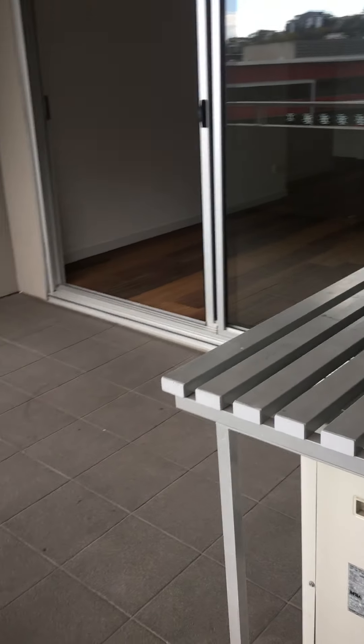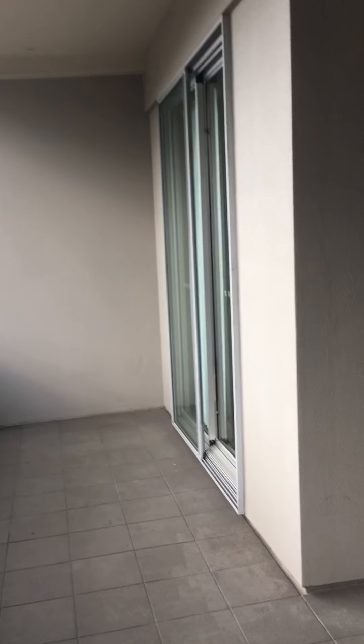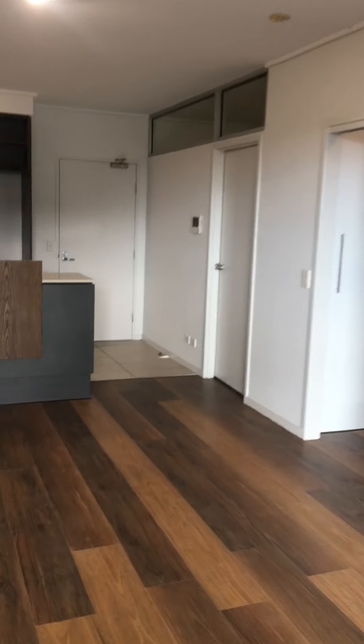Coming around, there's plenty of room for your outdoor dining table and chairs. As you can see, there's also a large space going into the second bedroom there.